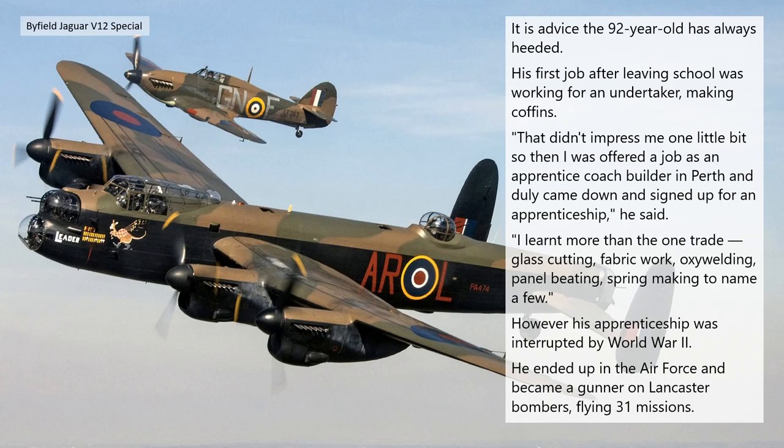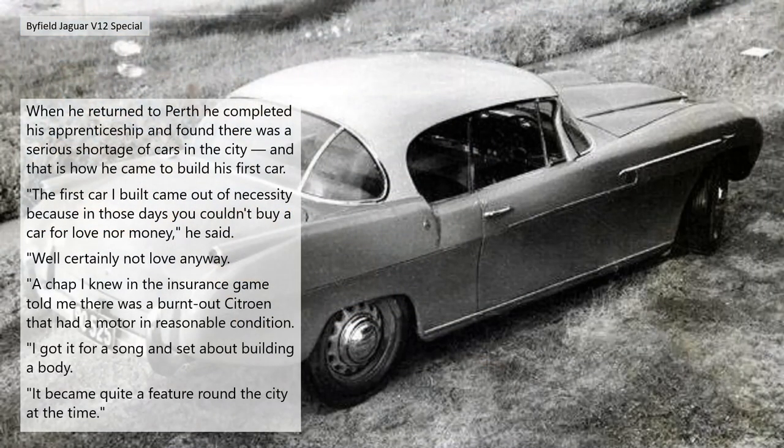However, his apprenticeship was interrupted by World War II. He ended up in the Air Force and became a gunner on Lancaster bombers, flying 31 missions. When he returned to Perth he completed his apprenticeship and found there was a serious shortage of cars in the city, and that is how he came to build his first car.